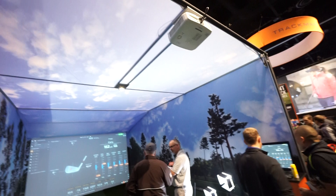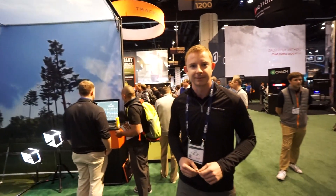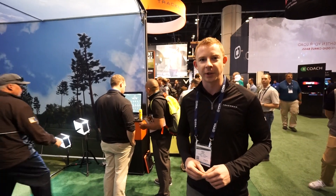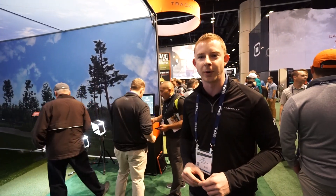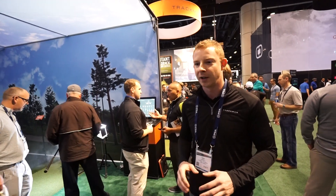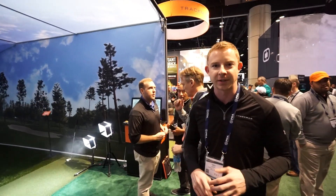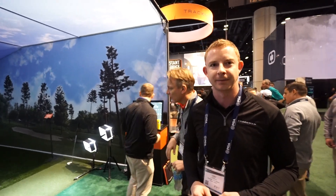So this booth they got here is absolutely gorgeous, guys. They are doing printed simulator enclosures — custom enclosures, any size, any shape that you want, any room configuration, and we can custom print all of the graphics as well to include any environment or scene you want, any logos, any brand advertising, whatever you want to see on the inside of your cage, completely custom.